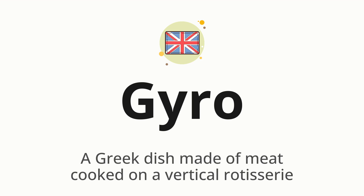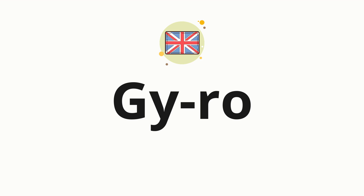Let's say it all together: Gyro. One more time — Gyro. Now let's split the word into syllables, and then pronounce each syllable one by one: Gyro.